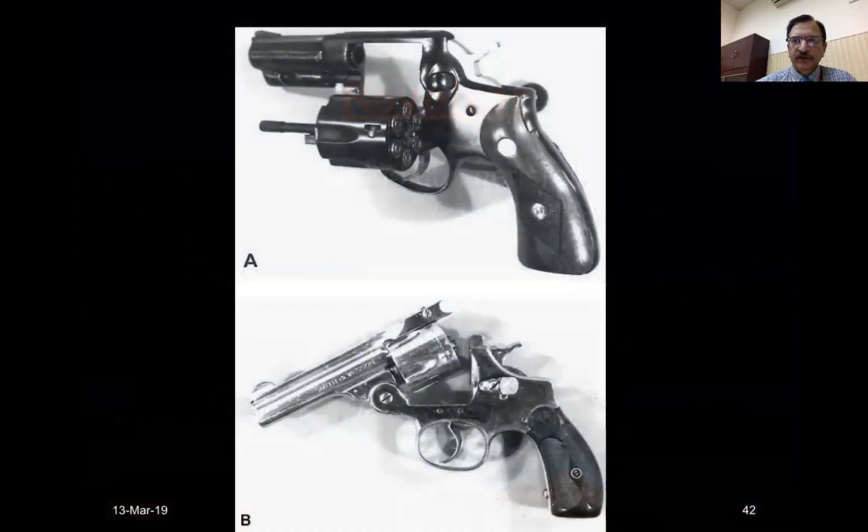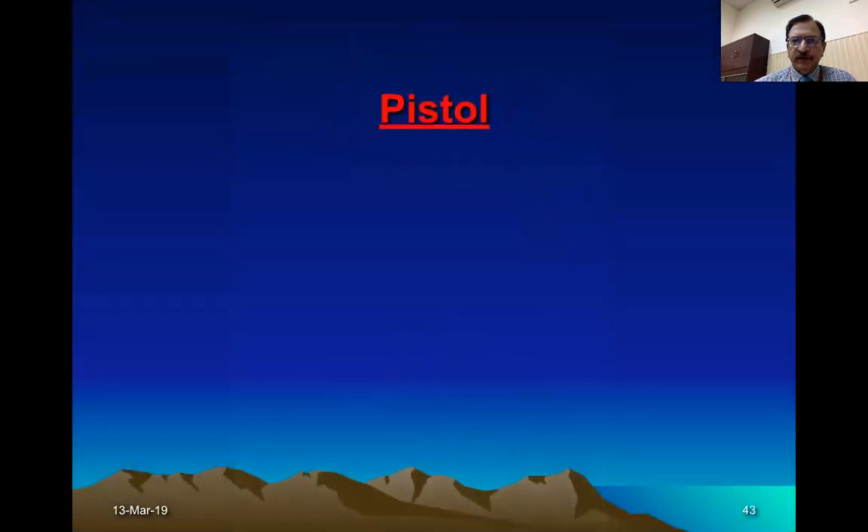This is the revolver — you can see the drum which has been moved out to show six bullets. This drum revolves in the chamber and the firing pin strikes the bullet coming in front one after the other. Then the pistol — this is a handgun as well.